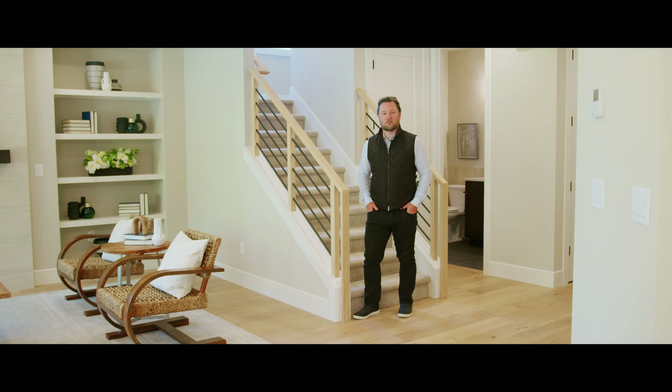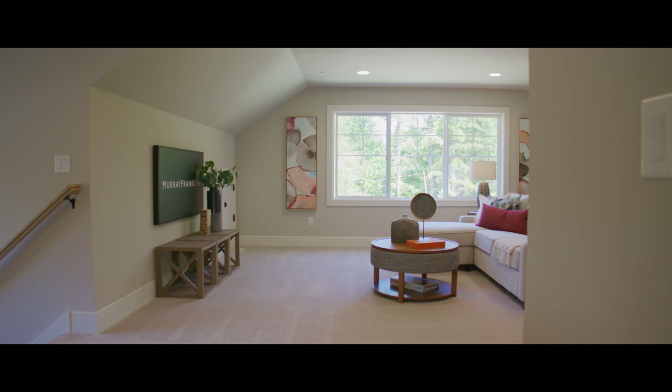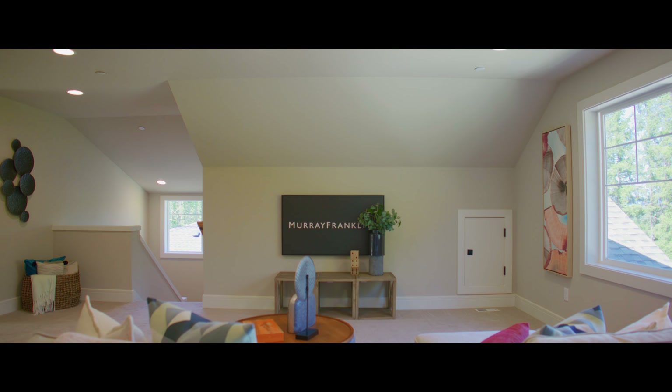Let's go check my favorite space in this home — the huge top floor recreation room. There is more than enough space for all your fun family activities.